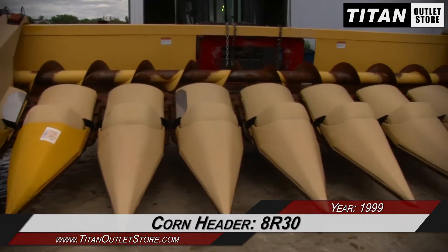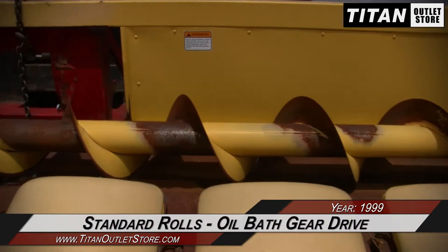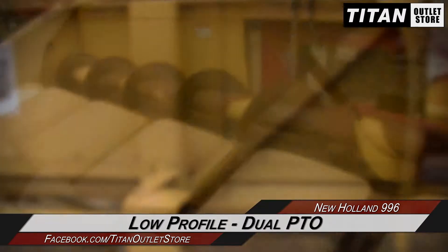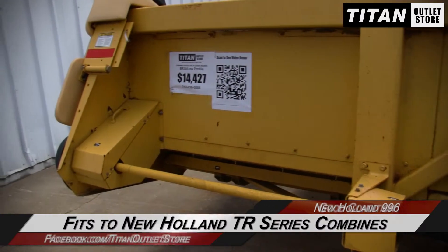This New Holland 996 is 8 rows with 30 inch spacing and features standard rolls and an oil bath gear drive, along with a low profile and dual PTO. This 996 fits the New Holland TR Series Combines.